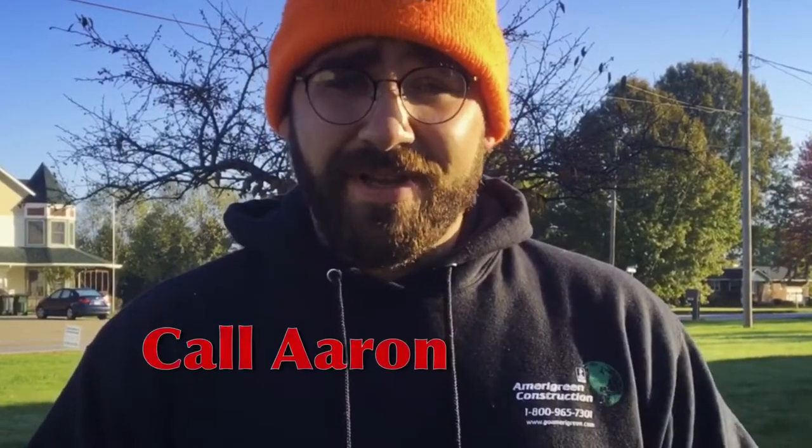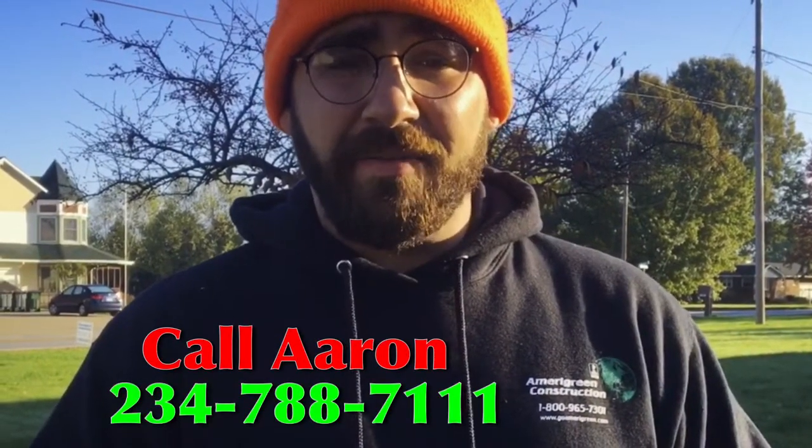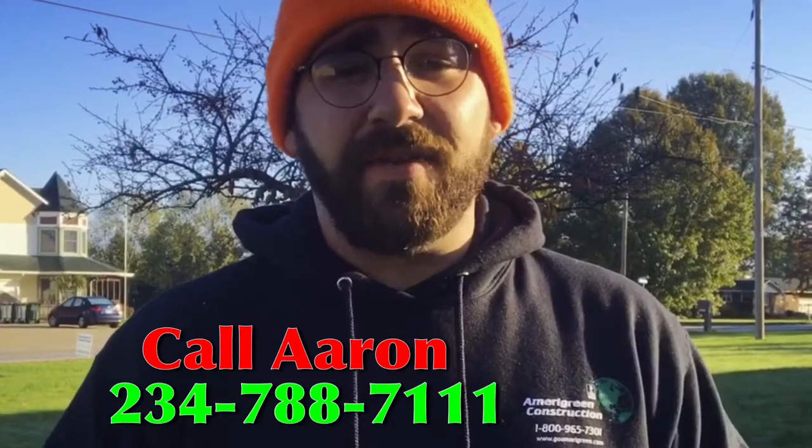So if your roof is over 15 years old and if you haven't had an inspection done within the past five years, give Amerigreen a call to inspect the roof and find out if you have wind damage. Give me a call at 234-788-7111. I'm going to get up there and give you an honest free inspection to see if you have any damage on the roof.